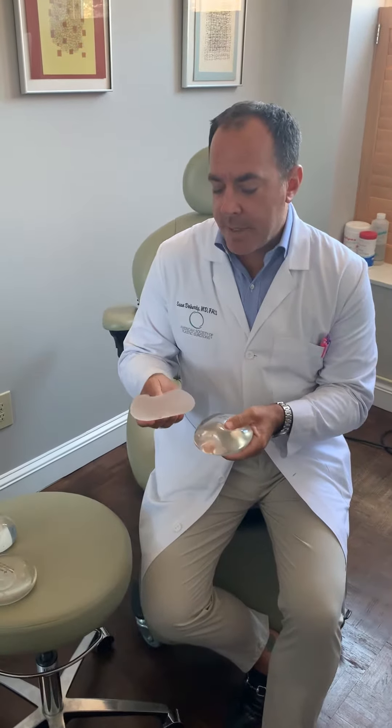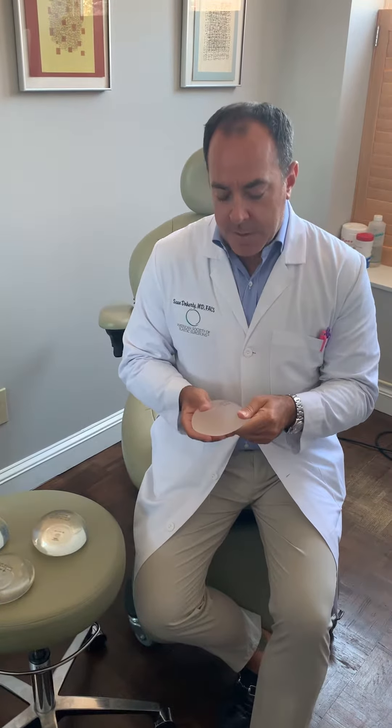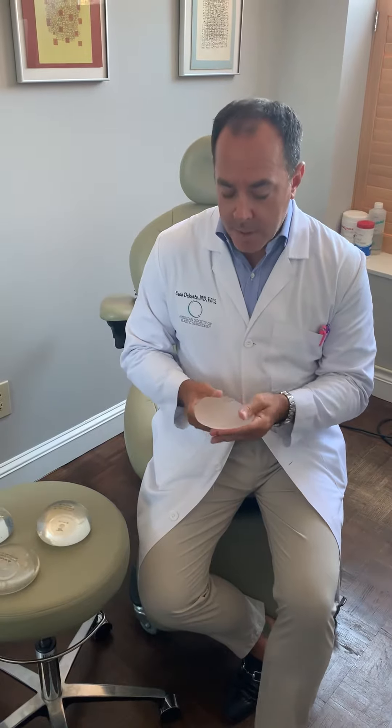That news item is ALCL — a lymphoma that unfortunately about 500 patients in the world have been diagnosed with. These patients have had a textured implant at some point in their life, which has resulted in the diagnosis of lymphoma. It's not breast cancer, but it is lymphoma. And not every textured implant has been associated with ALCL — it's a particular type of implant with a particular texture.